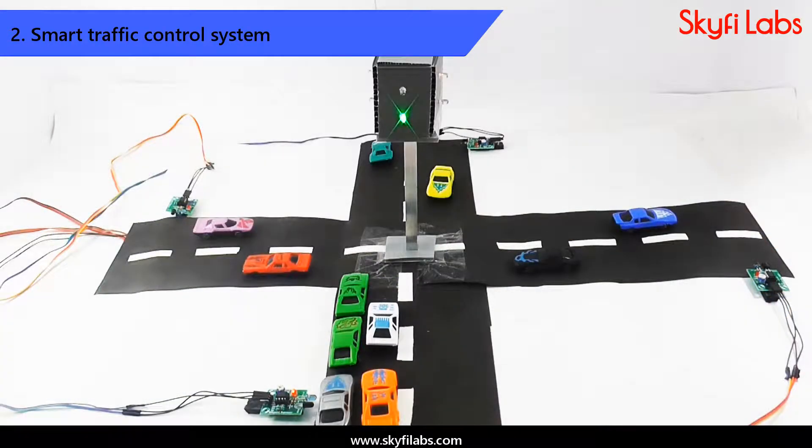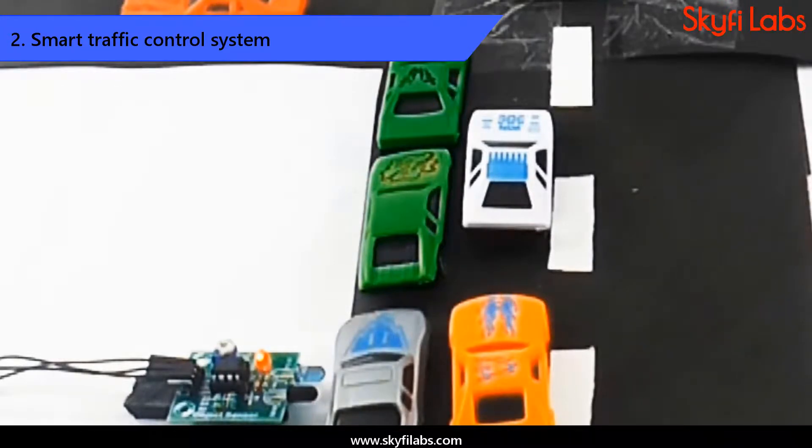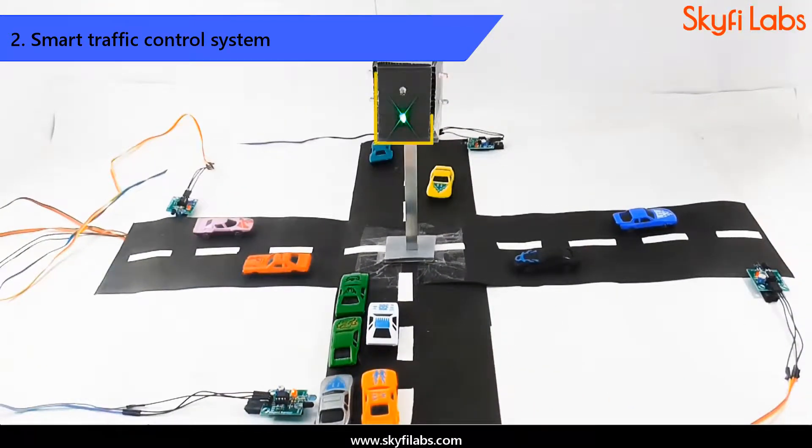Then, you will design and develop a smart traffic lighting system project that can regulate traffic flow efficiently using IR sensors. You can also power this project with your solar charger circuit and transform it into a smart energy device.